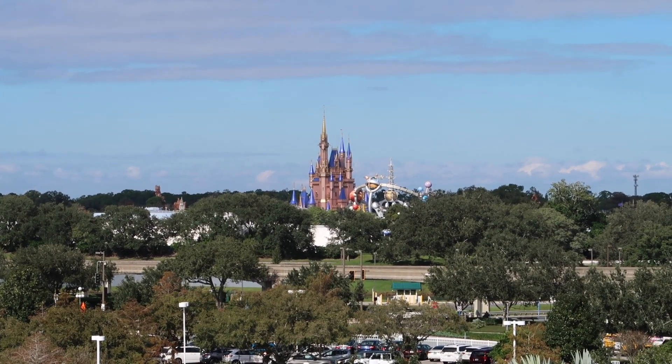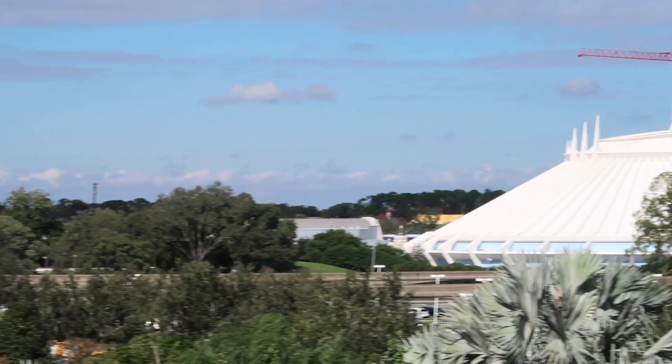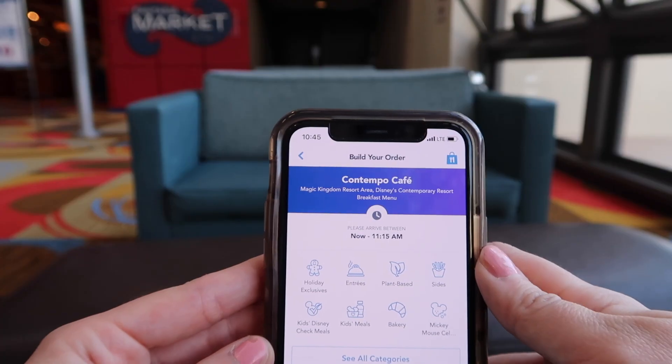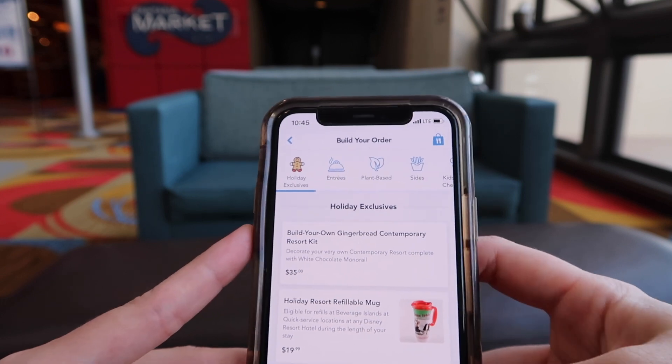Check out that view of Cinderella's Castle, and Space Mountain, and Tron! Alright, so I came here for the holiday exclusives at Contempo Cafe.